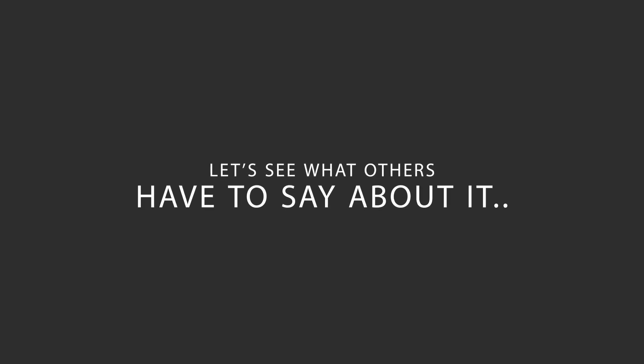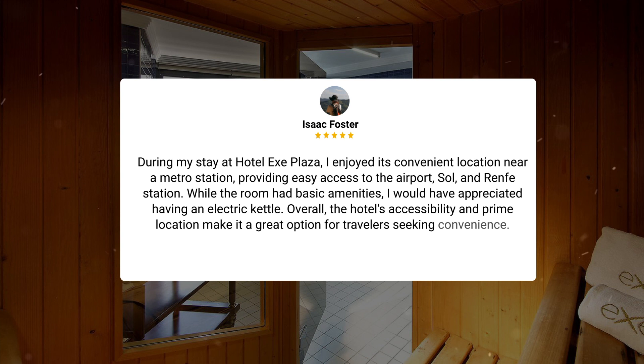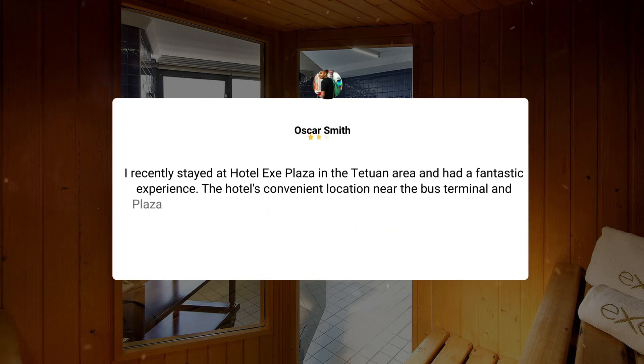Here's what other travelers have to say about this hotel. During my stay at Hotel EXE Plaza, I enjoyed its convenient location near a metro station, providing easy access to the airport, Sol, and Renfe station. While the room had basic amenities, I would have appreciated having an electric kettle. Overall, the hotel's accessibility and prime location make it a great option for travelers seeking convenience.